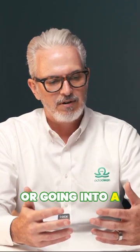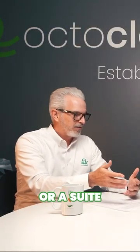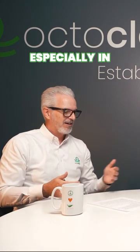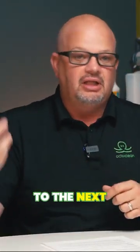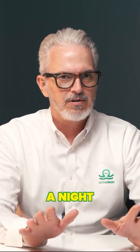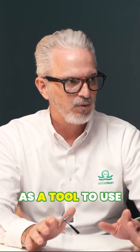Going around a corner and pulling off parts of a cubicle partition, or going into a room or a suite and having to wind up your vacuum cord and go to the next suite. Especially in educational facilities where it's all outside — you've got to go to one room, wind it up, go to the next classroom and the next classroom. You're going to save hours and hours a night by just considering that as a tool to use.